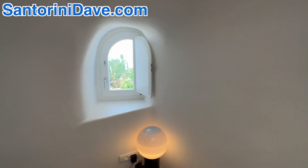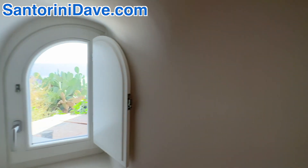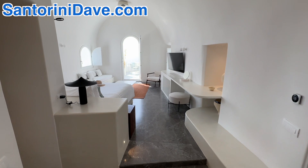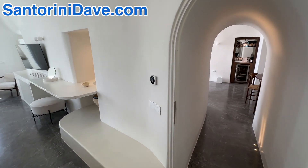It's got a little peek-a-boo view window here, and then coming back into the master bedroom and a hallway that leads out into the living room as well as the second bedroom.